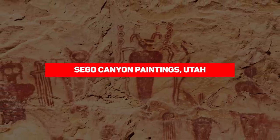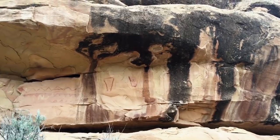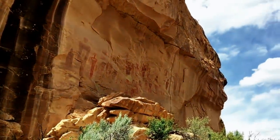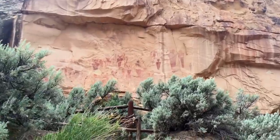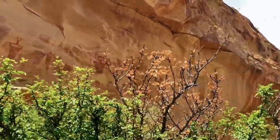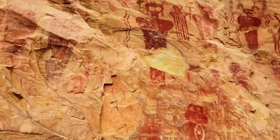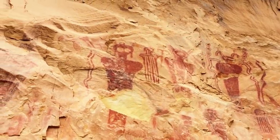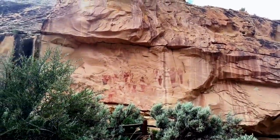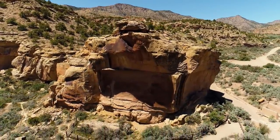Sego Canyon Paintings, Utah. With a history of over 8,000 years, the Sego Canyon paintings are some of the most interesting ancient works of art. There are about 80 of them, featuring intriguing and equally bizarre symbols drawn by different peoples who inhabited the canyon during different periods. Ute, Anasazi, and Fremont are the most notable Native American tribes credited for the art. The most notable drawings are life-sized figures with hollowed-out eyes and missing legs and arms — according to some, a representation of aliens and proof of their interaction with humanity. Others think the strange figures have some connection to ancient religious rituals.